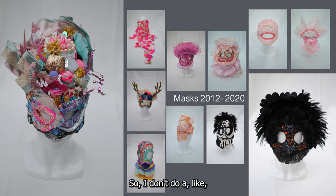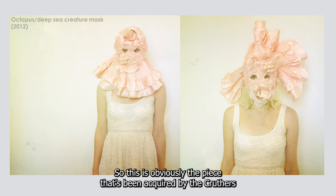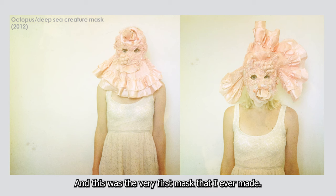I don't do a drawing or anything in the beginning; I just let the materials inspire me, and it's a lot about the collection of interesting materials. This is obviously the piece that's been acquired by the Crothers, which is in this exhibition — it is a deep sea fish one way and an octopus the other, and this was the very first mask that I ever made.